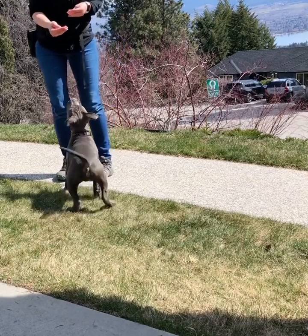Sit! Good girl! So get out of the way. Yes! Good girl! And then I like to pat them while they're standing so that they stand still.